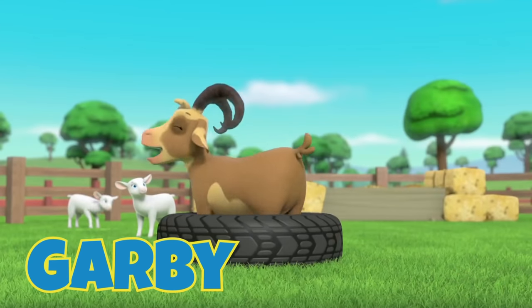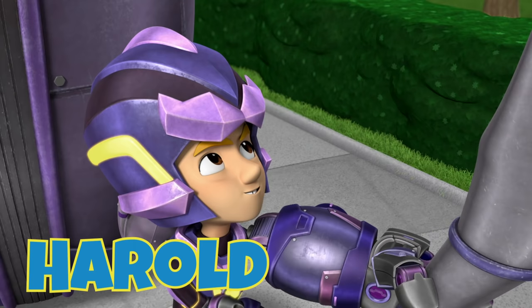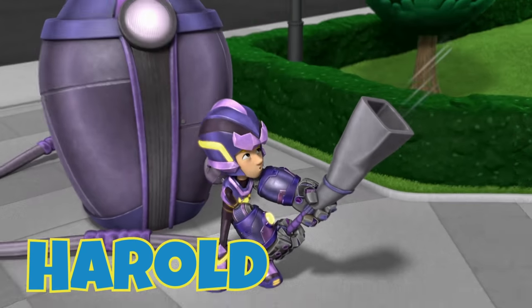G is for Garby, the troublesome goat. H is for Harold, who made a robot to steal the mighty meteor. Check out my new super vacuum!